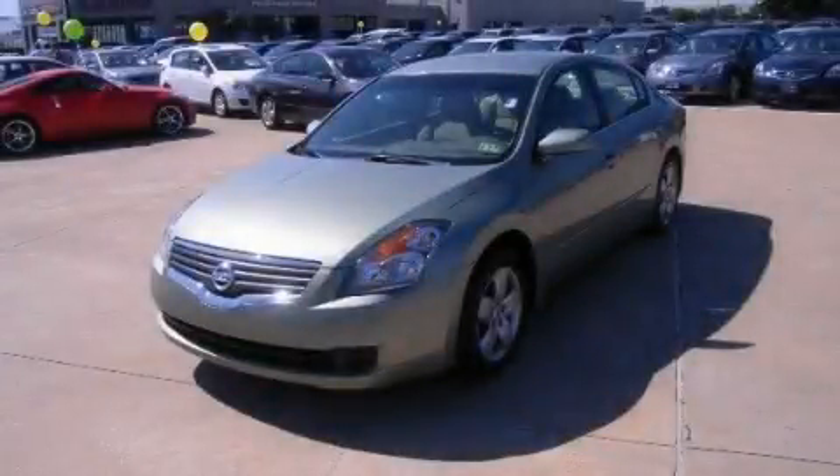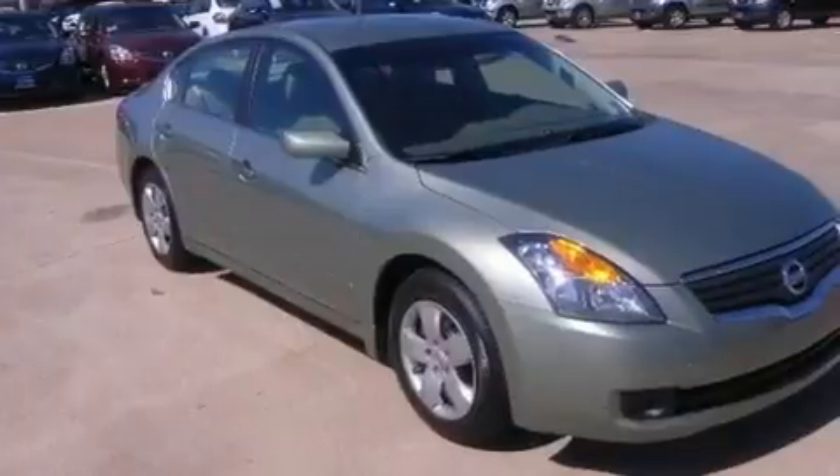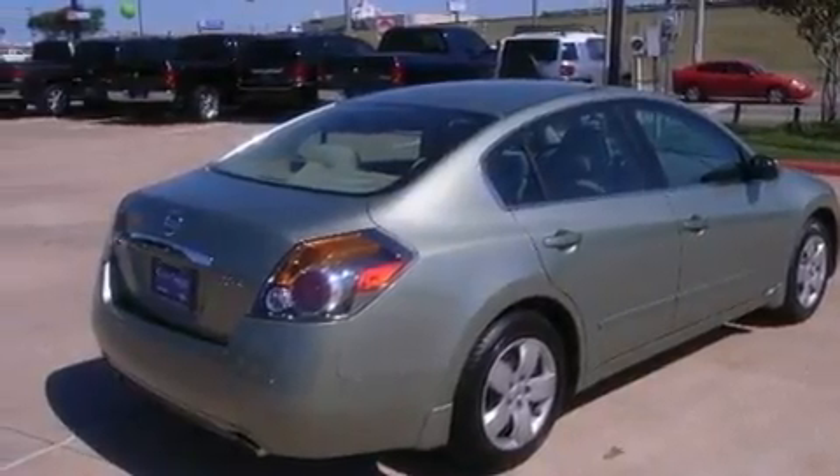This is a 2008 Nissan Altima. It features a 2.5-liter four-cylinder engine and an automatic transmission. Its top features include heater vents for rear seat passengers, a split folding rear seat, a rear window defroster, and a multi-link rear suspension.